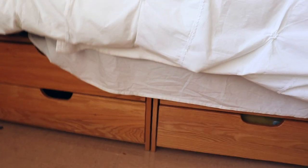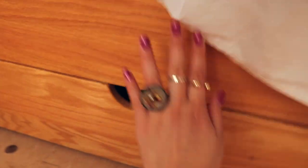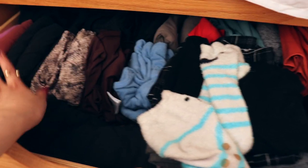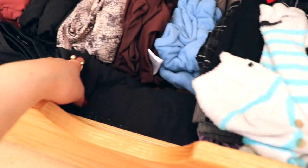Under the bed I have my bed skirt which is rising up too far — it should come down to the floor but it's not. I have two storage drawers under there. One is for underwear and socks, and another has some of my workout stuff. I think I was a little too hyper about working out when I packed because I have not used any of it.